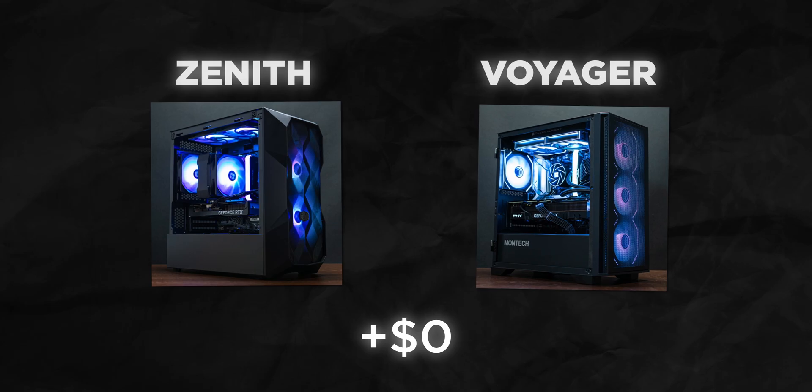All the specs in this video are assuming that you've got a Zenith tower case with an air cooler. We can build any PC you like in any kind of style, but the Zenith PC is one of the cheapest options that still looks amazing with great airflow, so that's the default case I'm going to use for these specs.